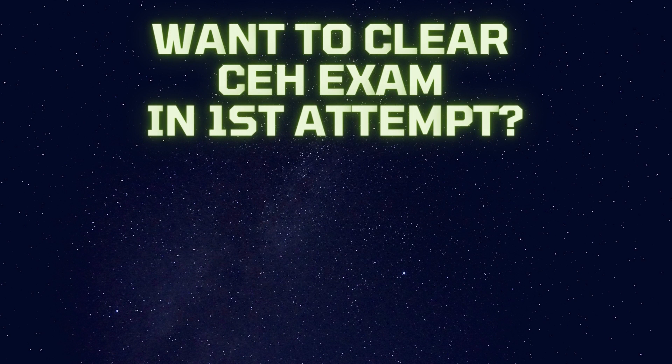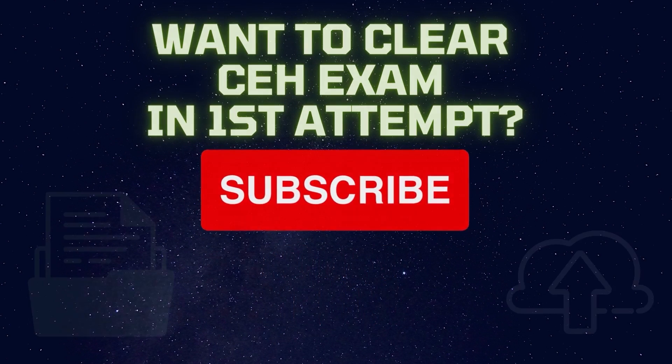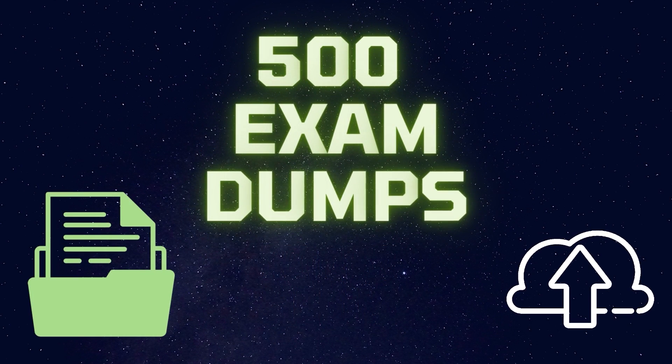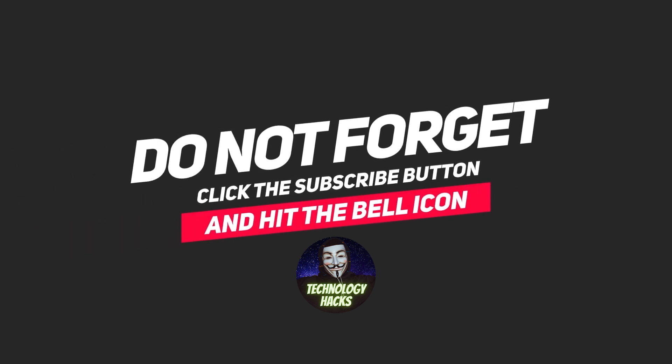So if you want to clear the exam in your first attempt, just subscribe to my channel and comment down below. I will give 500 exam questions which will help you to clear the CEH exam. Thank you for watching this video and stay connected to Technology Hacks channel for more updates.